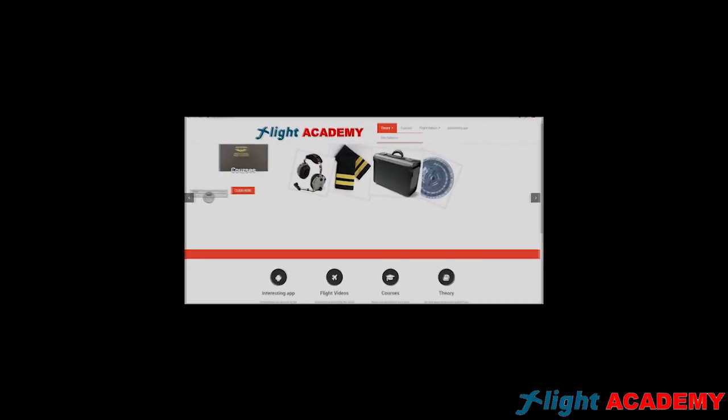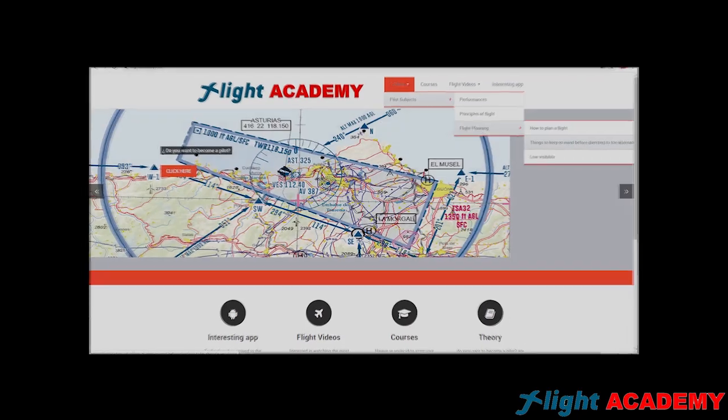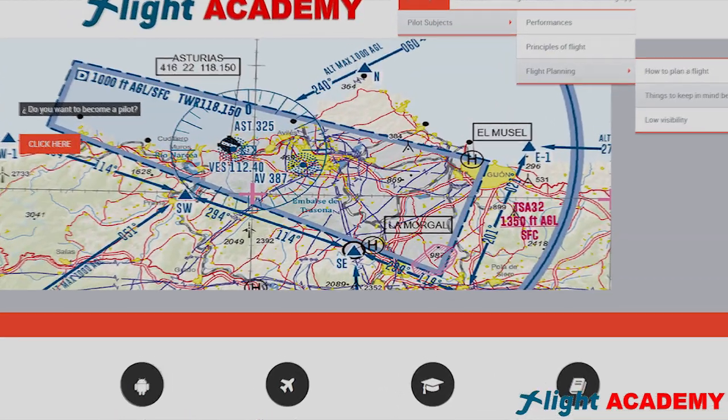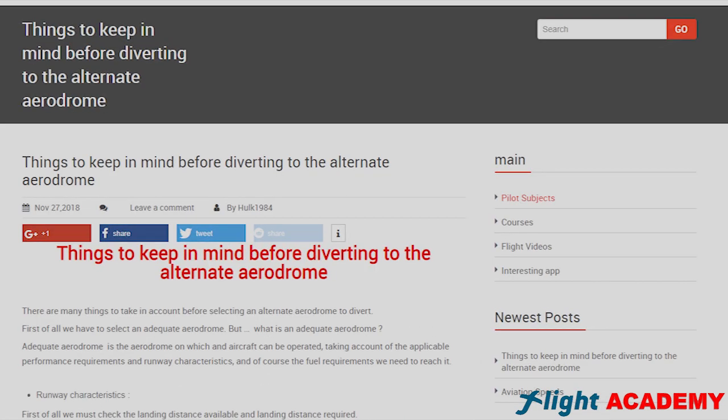For more information, I have written a very detailed article on my website, flightacademy.info. I will also have the link in the comments of the video.